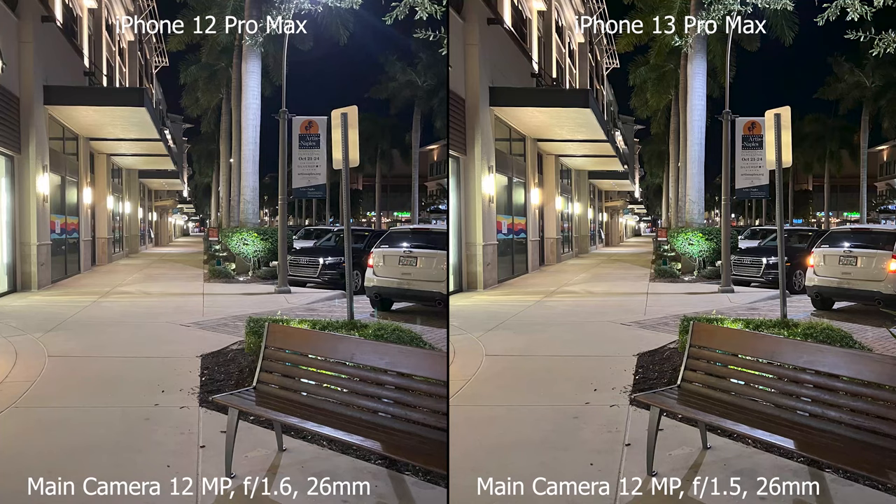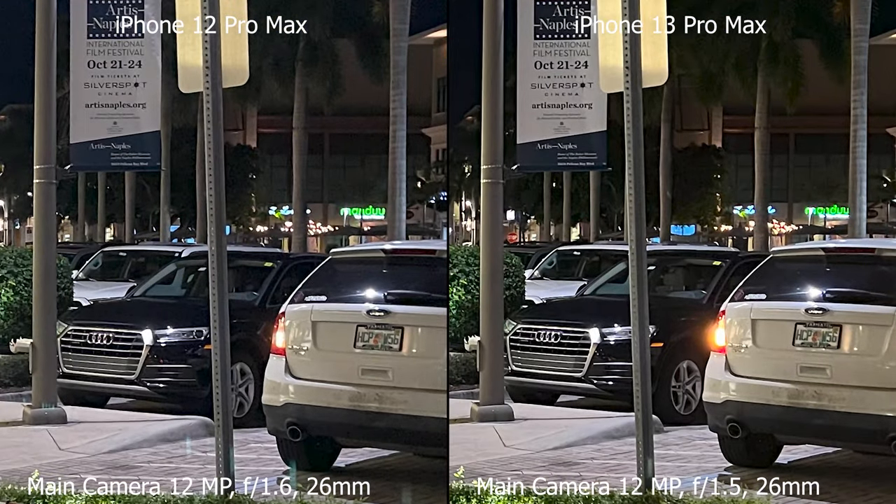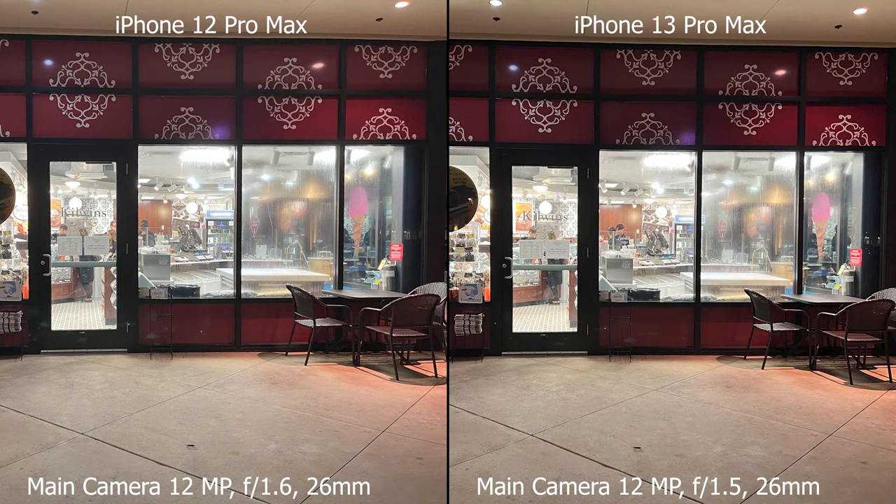I made the same observation in night mode. These photos were taken with the main camera and I zoomed in. I tried to read all the signs and I cannot see any advantages of the iPhone 13 Pro Max over the iPhone 12 Pro Max.